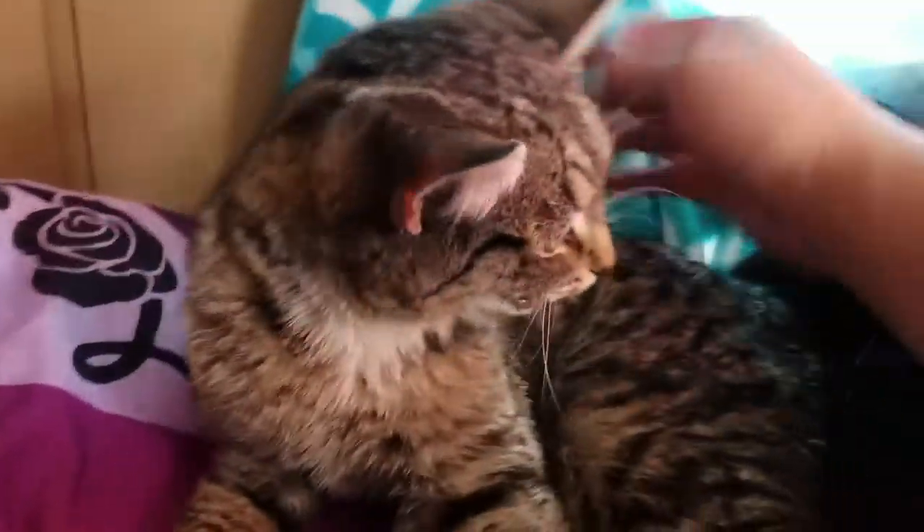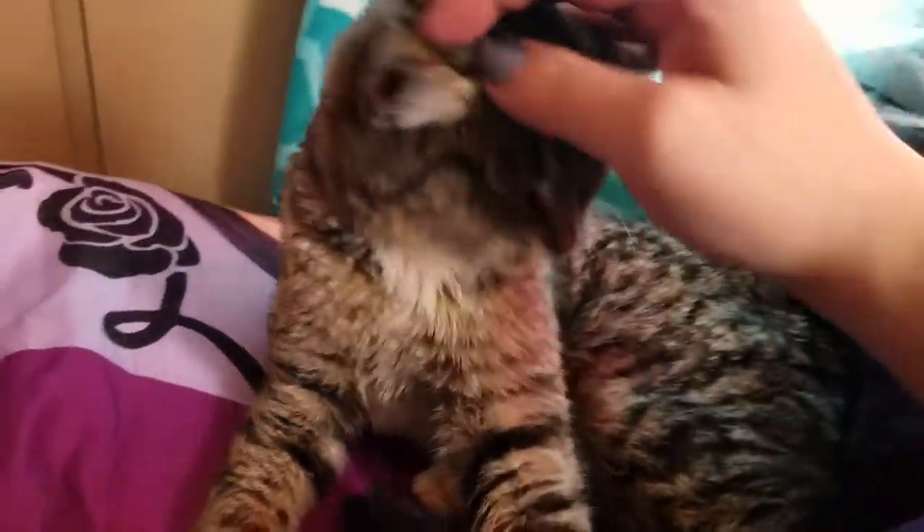But look at his little white paws. Look at that cute face. He's very talkative.